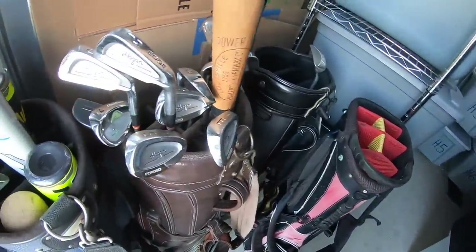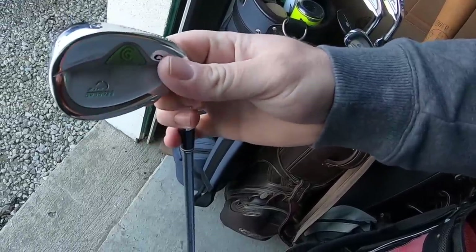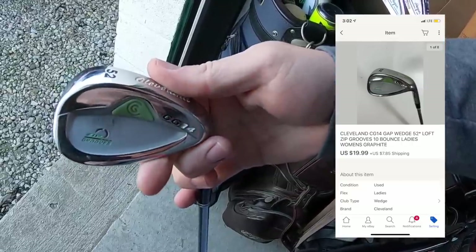I'm pulling two things out of storage today. The first is this Cleveland wedge — a graphite shaft ladies wedge. It was part of that big golf buy I just made. I probably got about a dollar into this. It sold for $19.99 plus shipping.